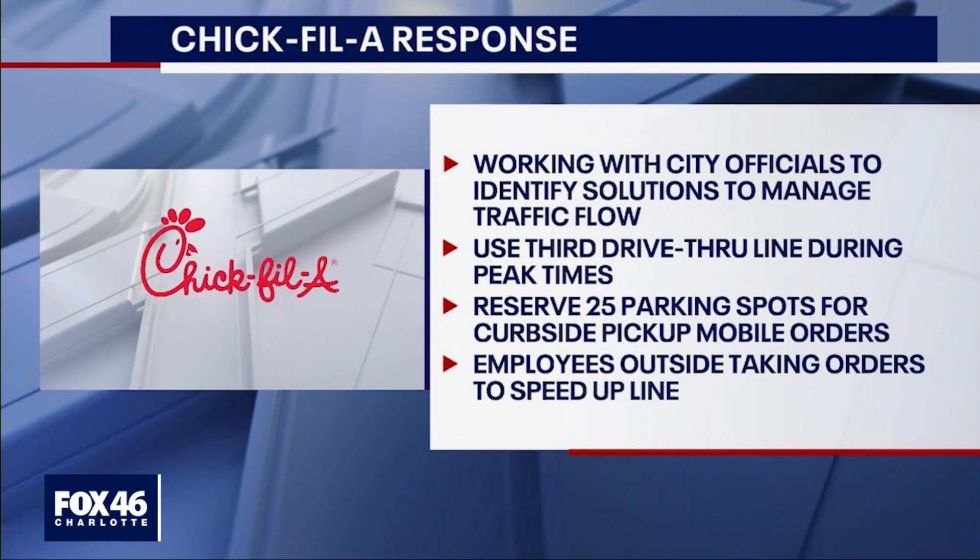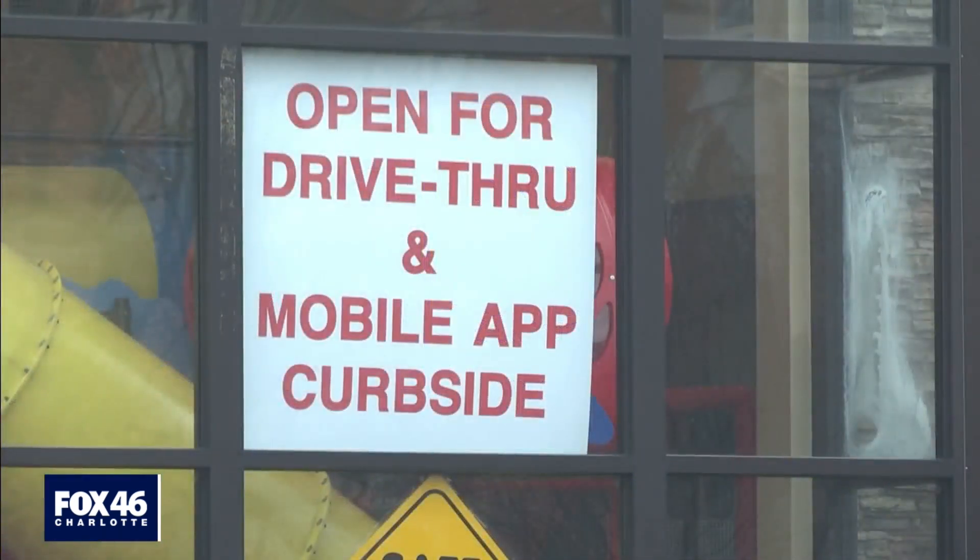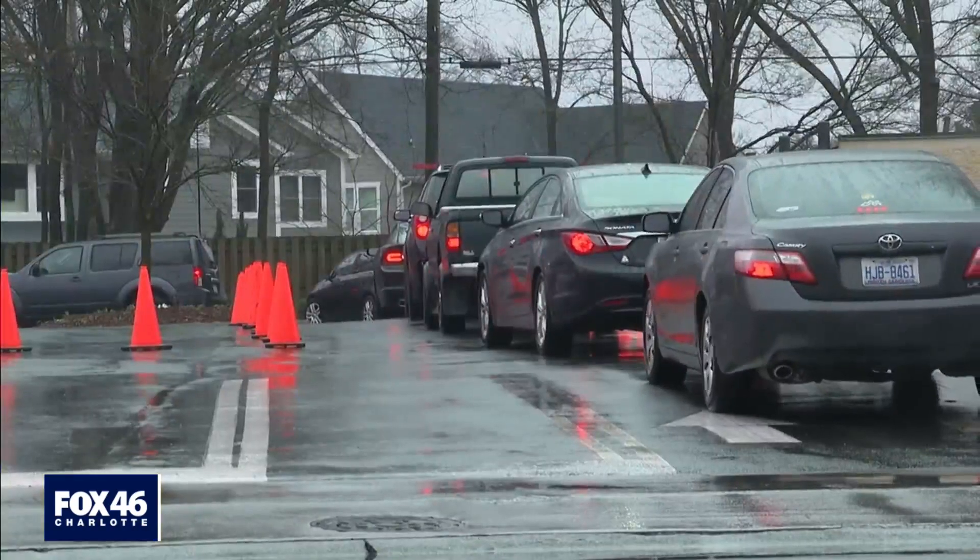Chick-fil-A tells us it's working with city officials to identify solutions to manage traffic flow in the area and says it's already taken steps, including using a third drive-thru line during peak times, reserving 25 parking spots just for curbside pickup, and having employees outside taking orders.